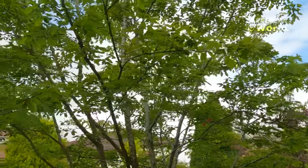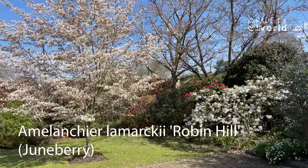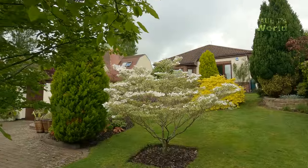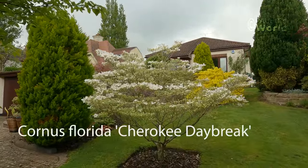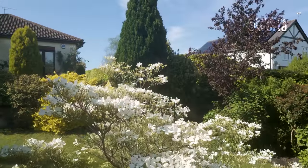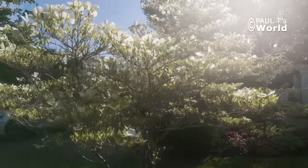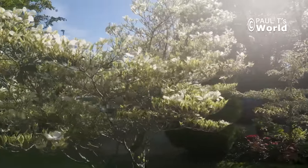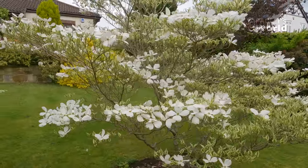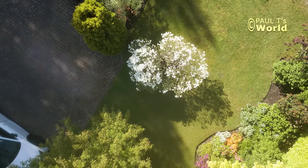As you'll remember from the April video, this amelanchier was in glorious flower in the early part of spring. But now behind it we have the Cherokee. This is a dogwood and it has never flowered this well before. It has lovely leaves later on in the year, tinged with red, but now it's got these glorious white bracts. It's really nice to have a showpiece plant in the middle of the garden.